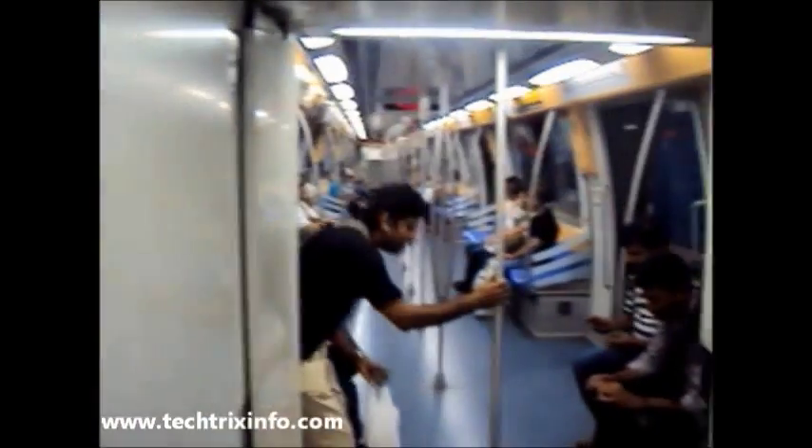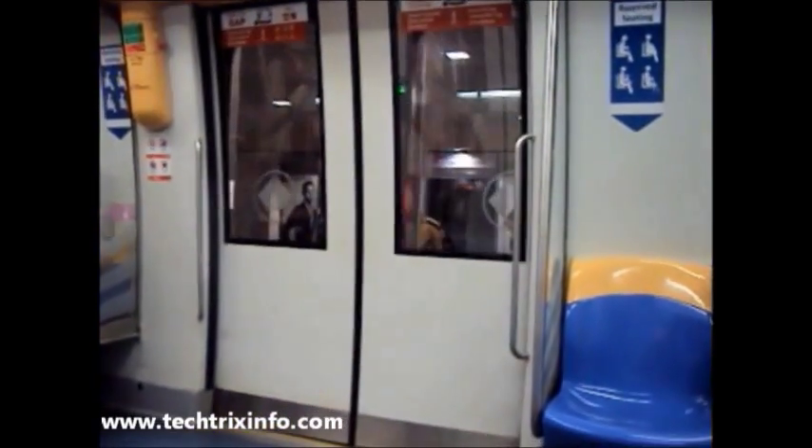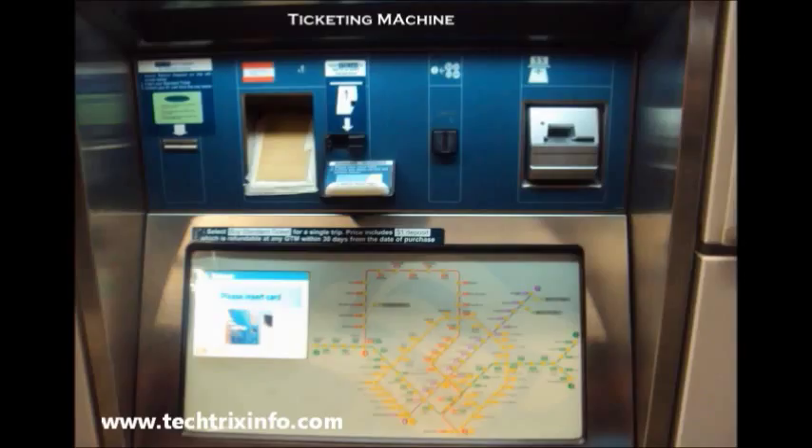Kuching metro can adopt some of the best features from the Singapore metro — this is one of the world's finest metros I have ever used. So let's see some of the features.